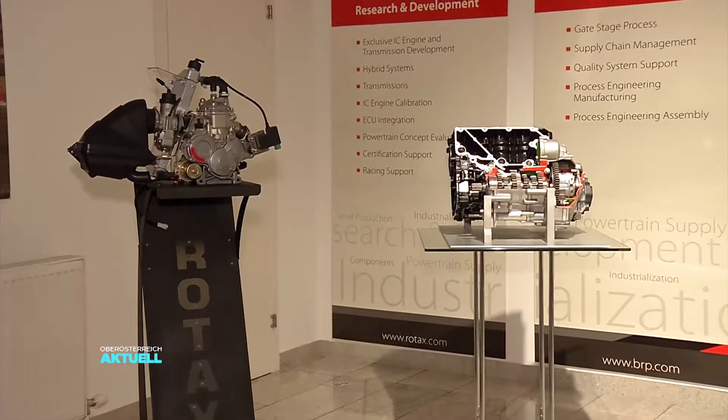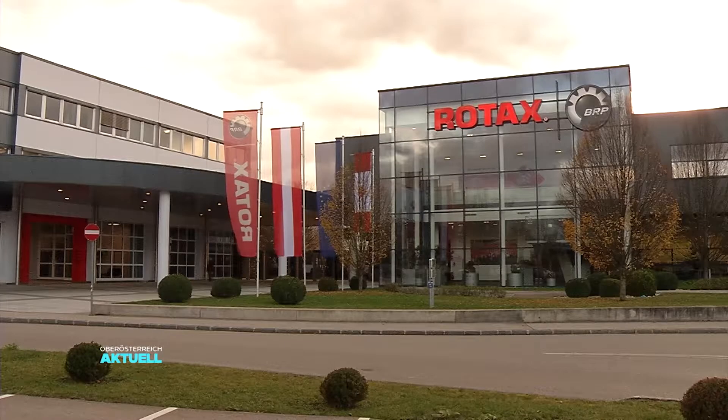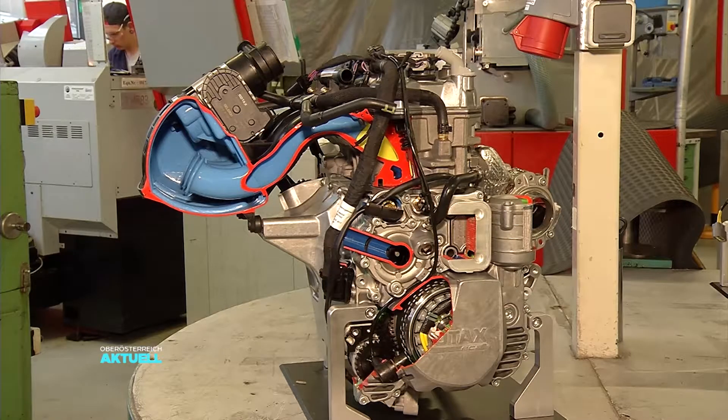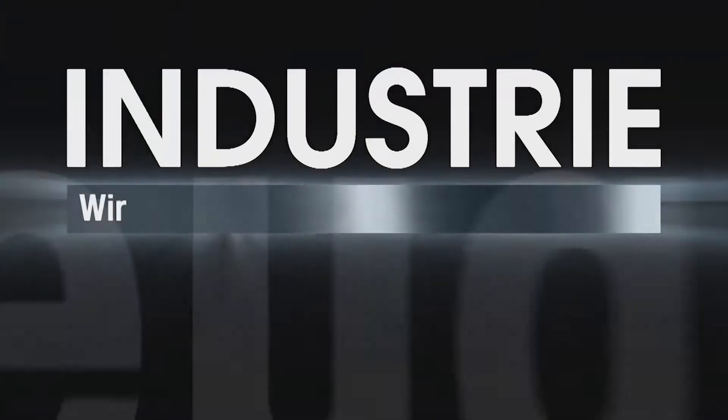Ob leise oder laut, die Nachfrage nach Motoren steigt. Das spürt man auch in Gunskirchen. Pro Jahr produziert Rotax knapp 300.000 Motoren.